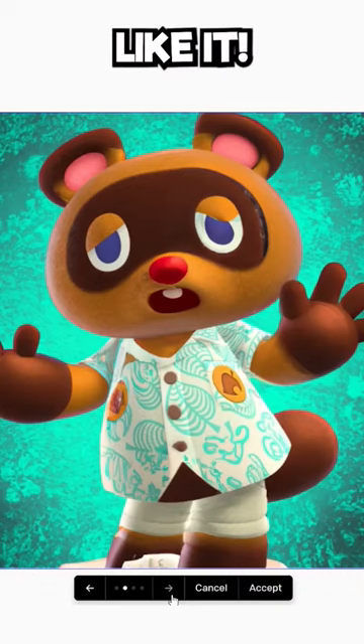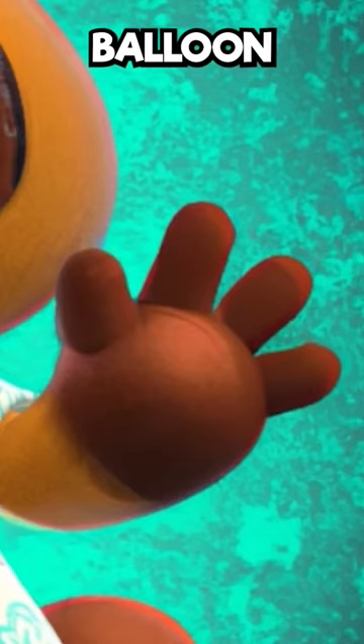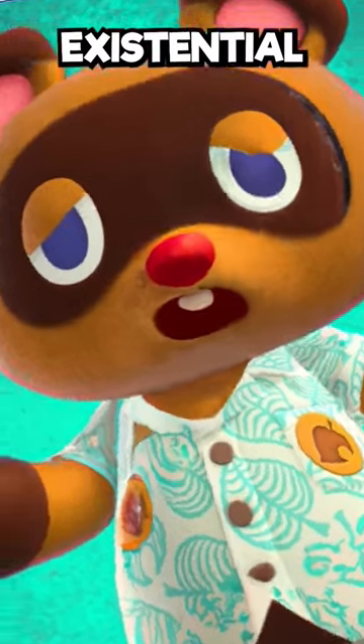Okay, now that's more like it. Tom Nook with a red nose, balloon fingers, and experiencing existential drip.